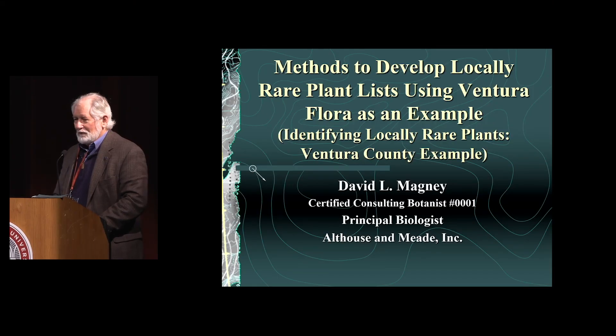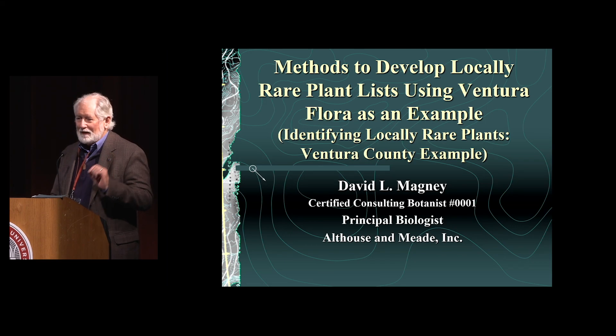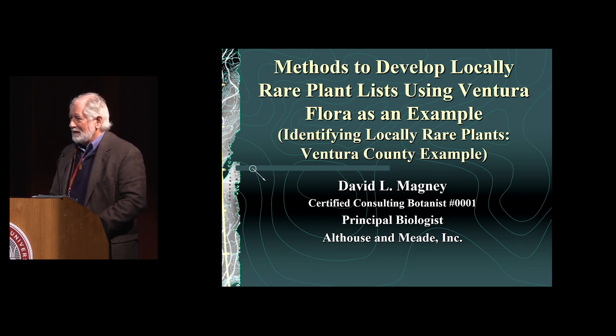So you'll hear about four different floras, and I'll start with mine, talking about Ventura County, which is actually Southern California, but we'll use it as an example of how we can help identify locally rare plants. First of all about me — I'm David Magney. I am a principal at Althaus & Mead, which is a consulting firm based out of Paso Robles.